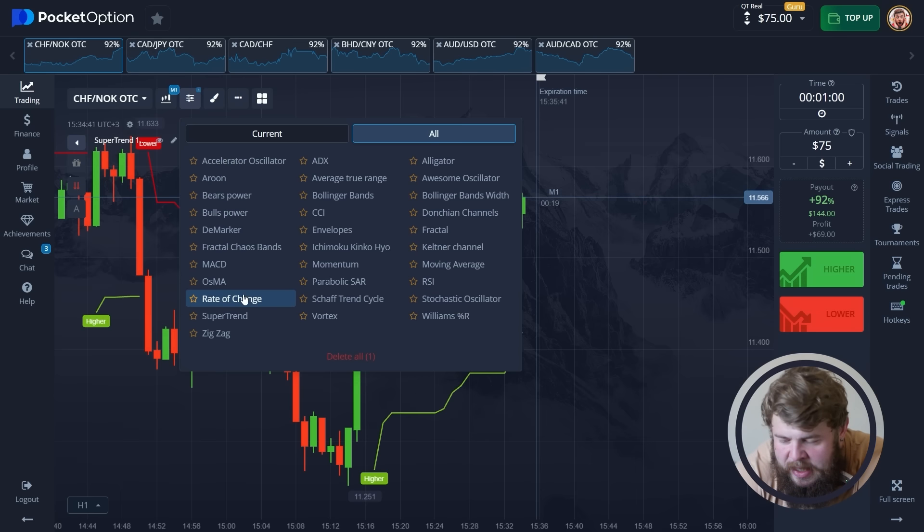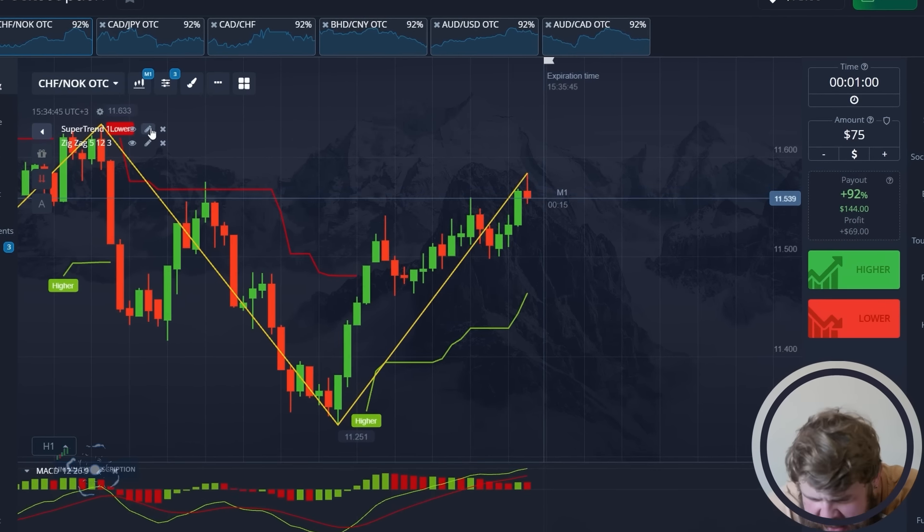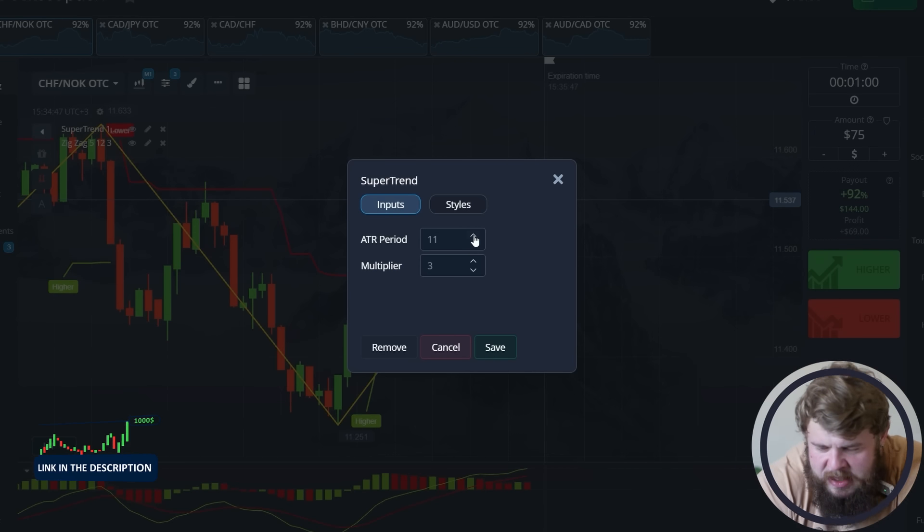Hello guys and welcome back to my YouTube channel. For those who don't know me, my name is Michael Treyer and I am a professional trader in the field of forex and binary options. Today, as always, my dear friends, I'd like to tell you how to make millions in these markets. If you want to know how to do this, let's watch this video.